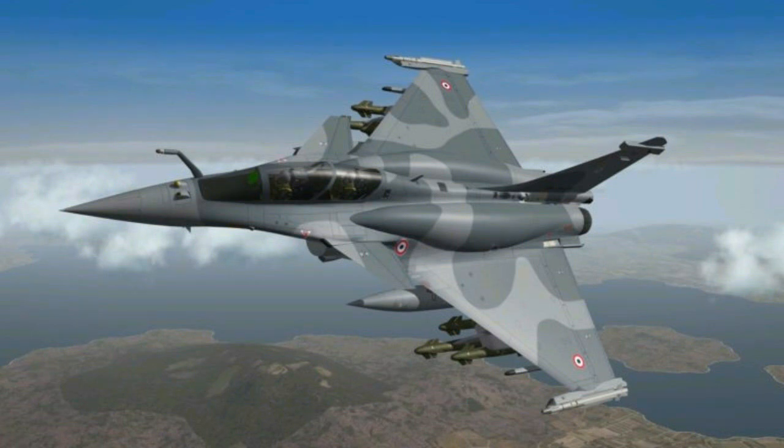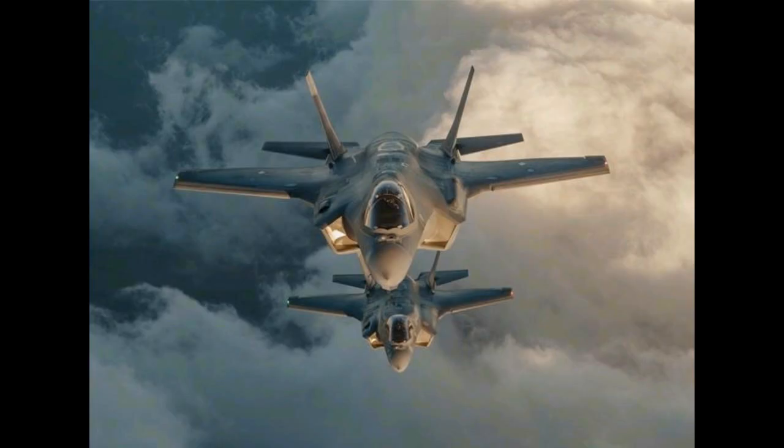Number 4: Dassault Rafale. The Dassault Rafale is the backbone of the French Air Force, showcasing the advanced weapons systems that France is capable of developing. It is a very versatile aircraft that can carry out air domination, ground attack, intelligence, and nuclear deterrent missions according to the requirements of the battlefield.